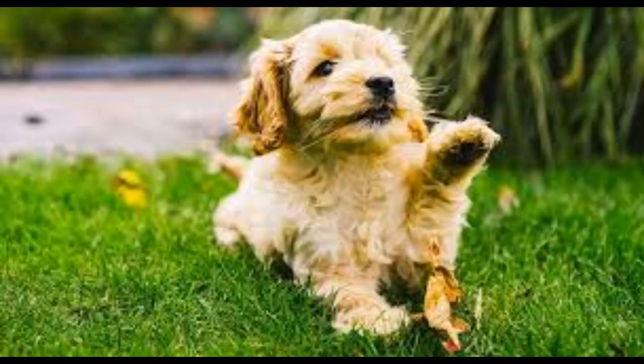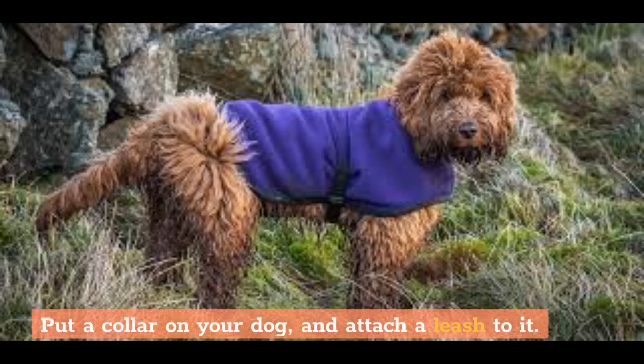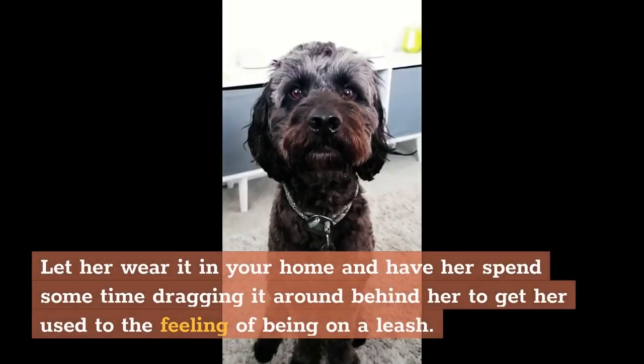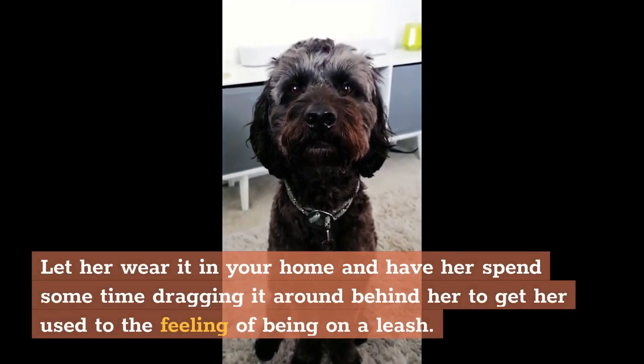Basics. Step 1: Put a collar on your dog and attach a leash to it. Let her wear it in your home and have her spend some time dragging it around behind her to get her used to the feeling of being on a leash.